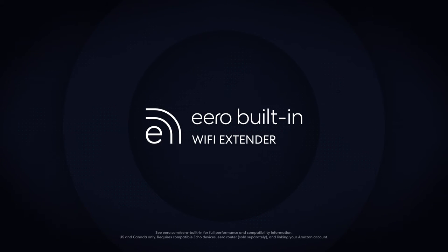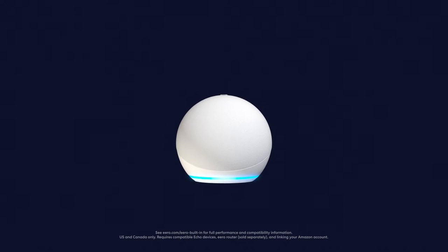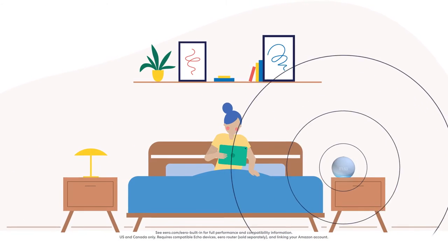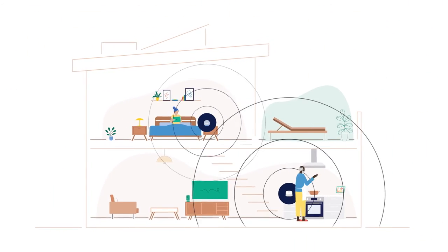Eero Wi-Fi technology is now built into select Echo devices, turning your Alexa smart speaker into an Eero built-in Wi-Fi extender, so you can easily add Wi-Fi coverage and reliability to your favorite spot in the house. Here's how it all works.